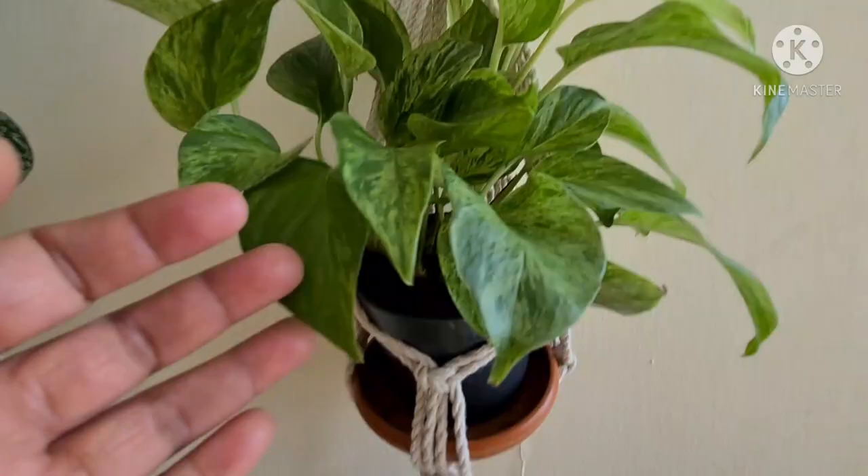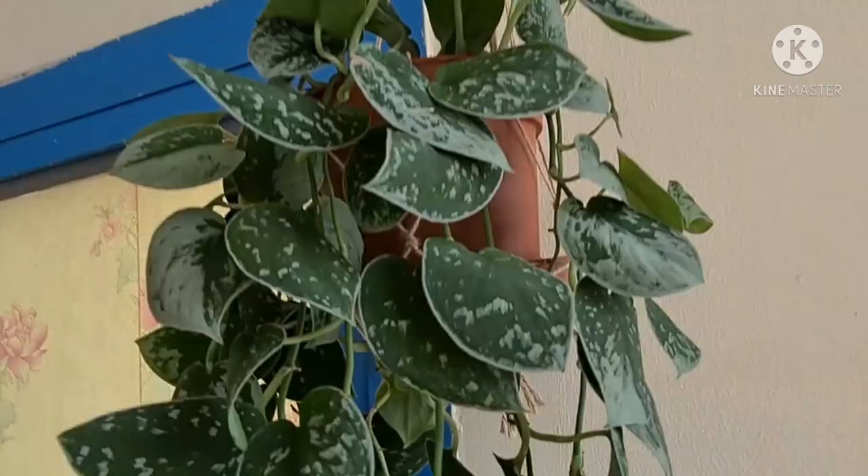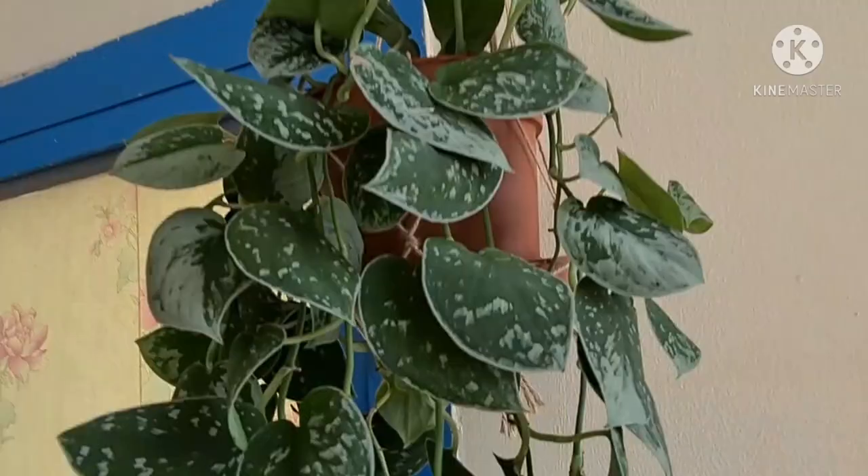And then my Marble Queen, doing pretty well. And my Scindapsus Silvery Ann, hanging perfectly as well.